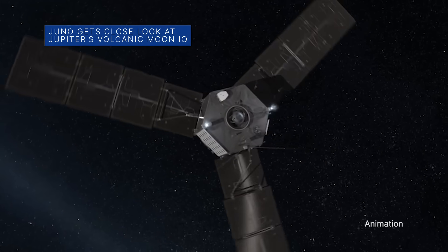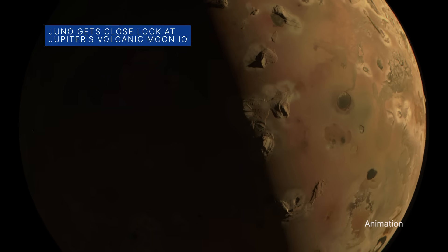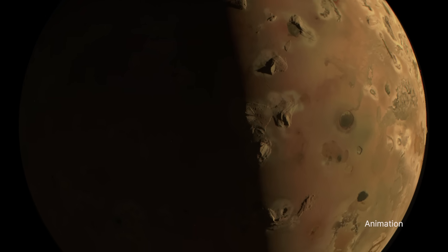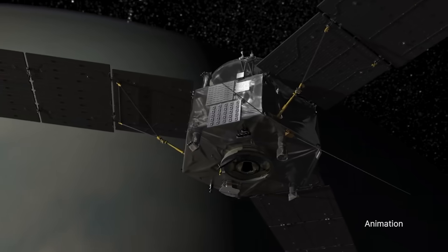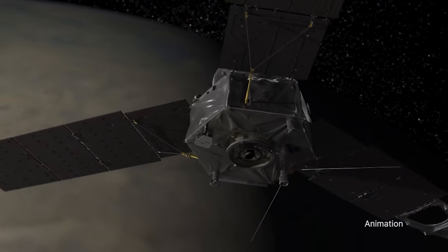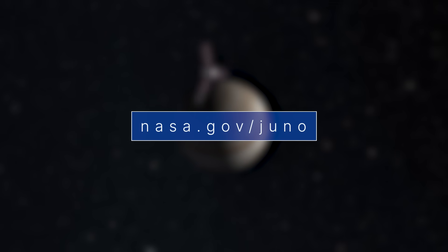Our Juno spacecraft recently flew by Jupiter's moon Io. The spacecraft captured imagery and other data as it passed about 930 miles above the surface of the most volcanic world in our solar system. This was the closest flyby of Io that any spacecraft has made in over 20 years. For more about Juno, go to nasa.gov/Juno.